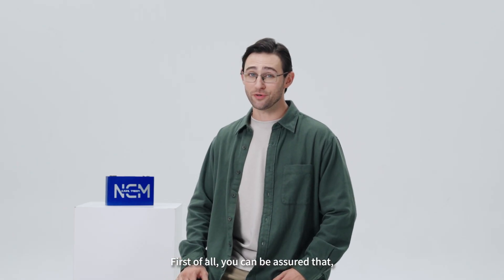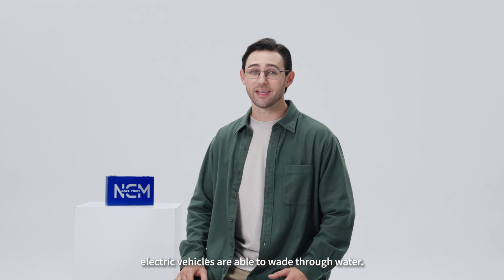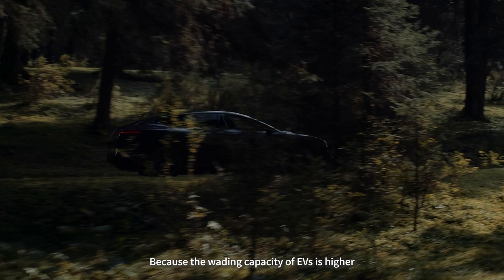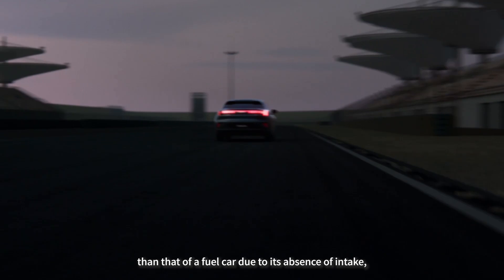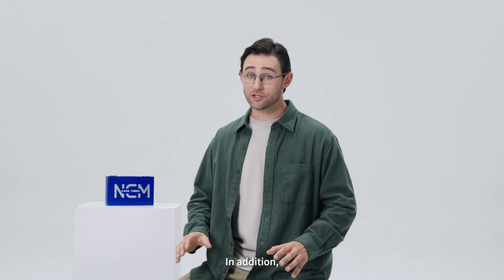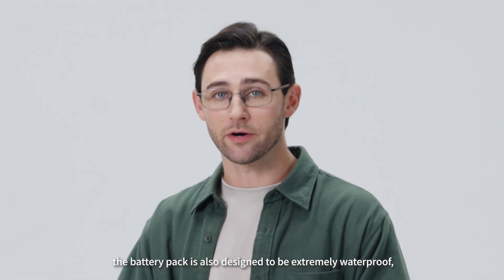First of all, you can be assured that under most circumstances, electric vehicles are able to wade through water, because the wading capacity of EVs is higher than that of a fuel car due to its absence of intake, exhaust port, and engine. In addition, the battery pack is also designed to be extremely waterproof.